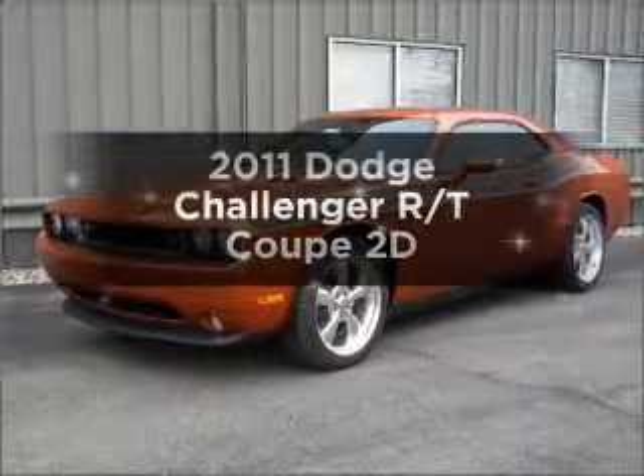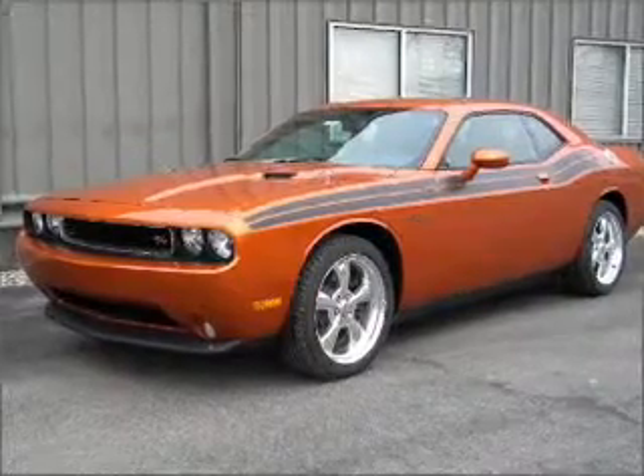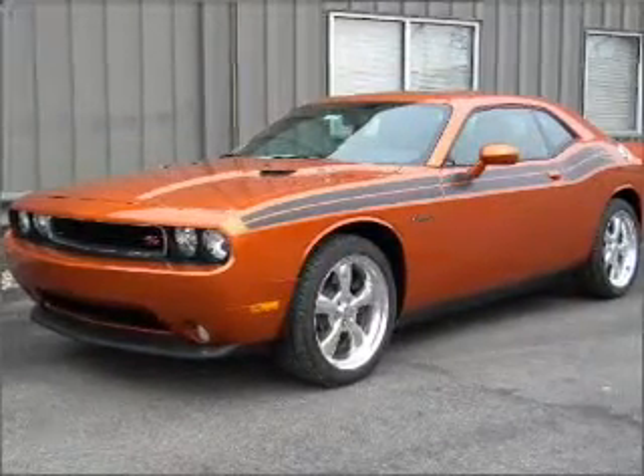Introducing the 2011 Dodge Challenger. Everything you need under one roof with this great vehicle, with a reliable engine that responds smoothly to its automatic transmission.